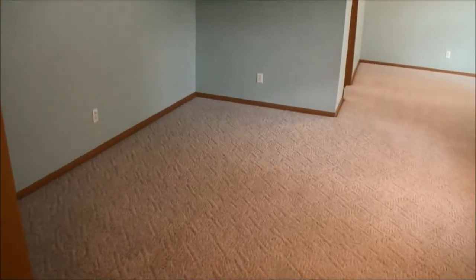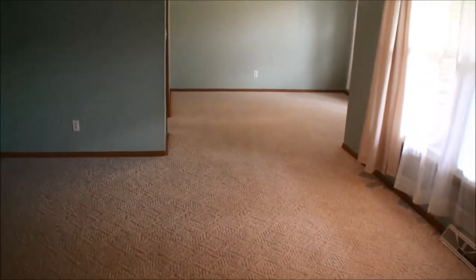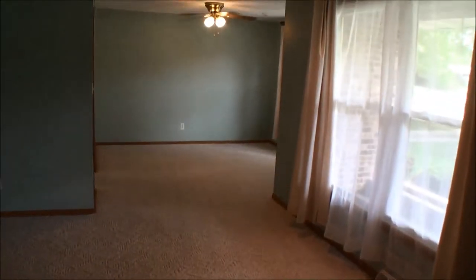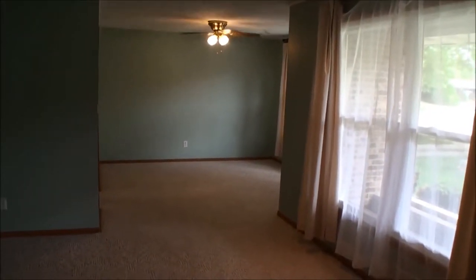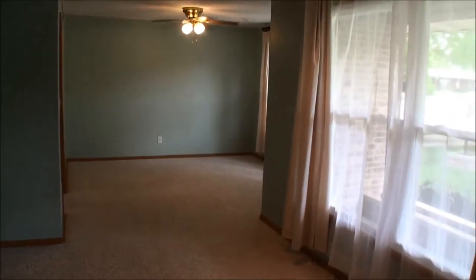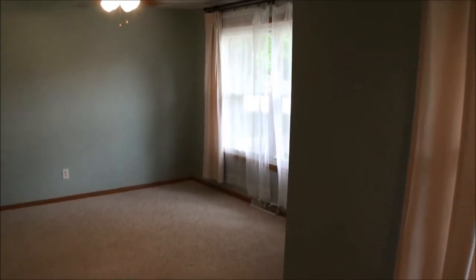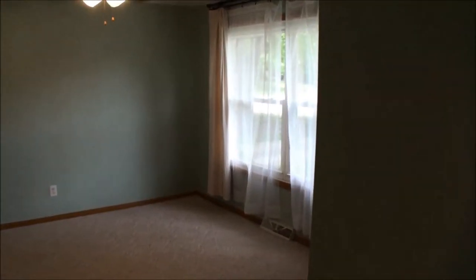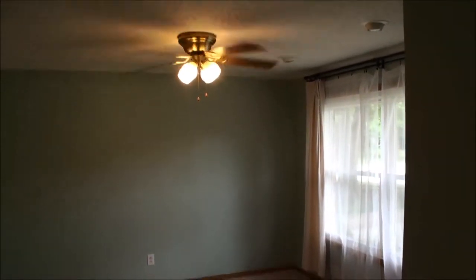The first room is the living room which flows into the dining room. These rooms are floored with a beige Berber carpet. The windows are replacement double-glazed vinyl units that face south, bringing in good light. Many of the rooms in the home are fitted with ceiling fan light fixtures.